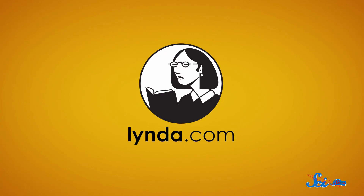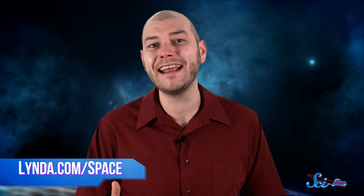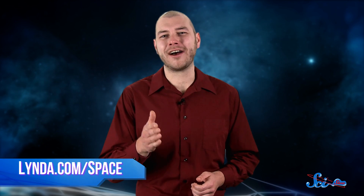Thank you for watching this SciShow Space video, which was made with the help of lynda.com. If you want to continue exploring the universe and learning new things, check out lynda.com/space for a personalized learning experience in anything from mastering video-making software to creating and animating your own characters. Go to lynda.com/space for a 10-day free trial and access to over 100,000 in-depth online tutorials. Be sure to use that URL so they know we sent you. Thanks again for watching, and don't forget to go to youtube.com/scishowspace and subscribe.